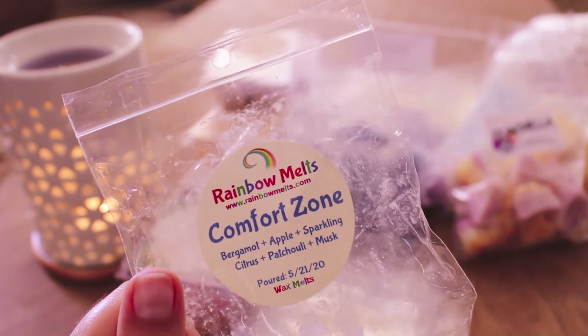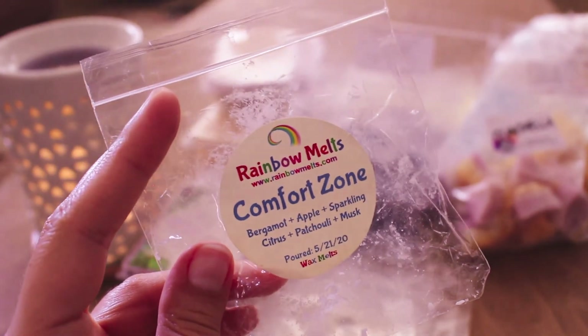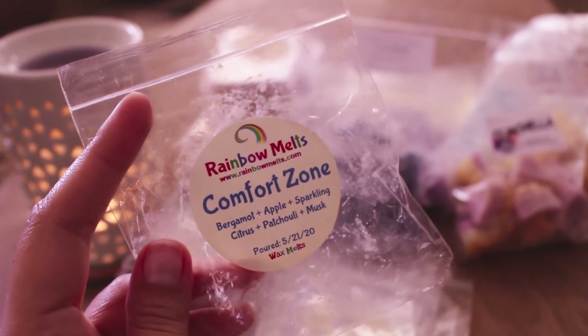This is Comfort Zone from Rainbow Melts. It's bergamot, apple, sparkling citrus, patchouli, and musk — but I get none of those notes from this. To me this smells a little bit like Jammy Time, a little bit like Fuzzy Blanket, but it really smells like Shorts and Sweater from Hayden Rowe. So I do really like this — I like that scent — it just doesn't smell like the listed notes. It's just a very cozy, comforting laundry blend. It was strong — like an 8 out of 10. I don't know that I need to repurchase it, but I would maybe if it were offered. I haven't placed a Rainbow Melts order in a while and I'd like to.